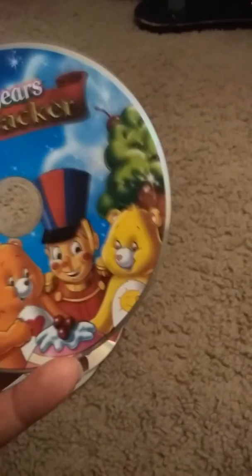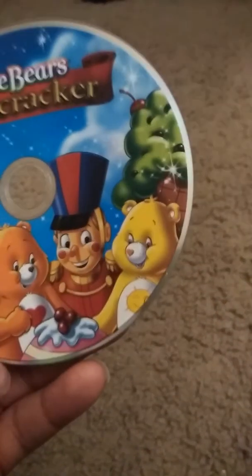And the last one is Care Bears: The Nutcracker. I know you hate Care Bears, but I really like Care Bears — just don't hate me for that. Here's the front, the spine, and the back. There's Lionsgate on it, and the Care Bears Nutcracker is my favorite logo.